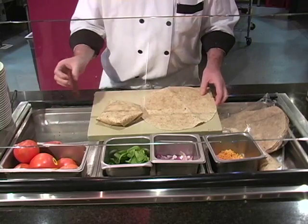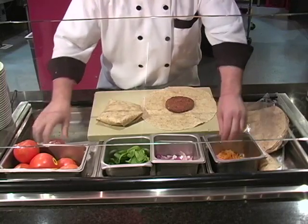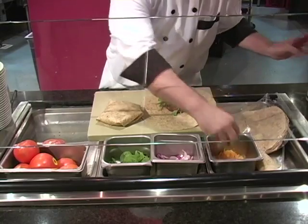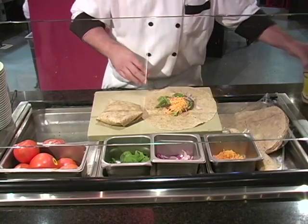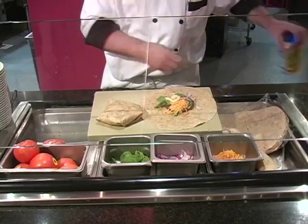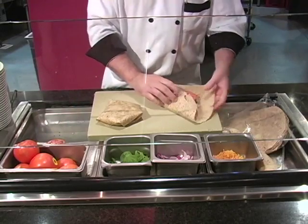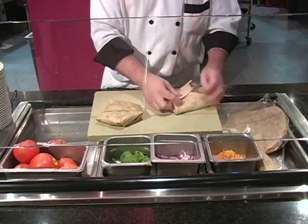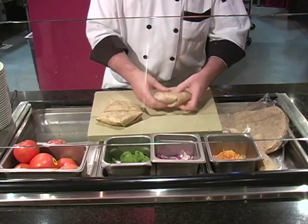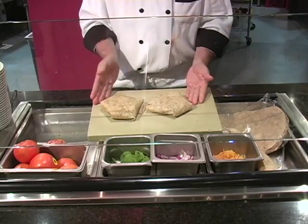Cook the burger. A little bit of spinach, a little bit of onions, a little bit of cheese, some sriracha homemade mayonnaise, tomato. Fold it, fold it, and so on. And you can prepare that for your friends and family.